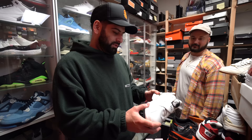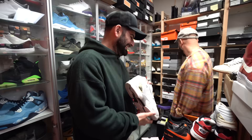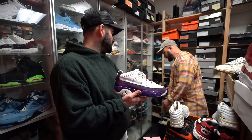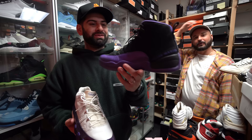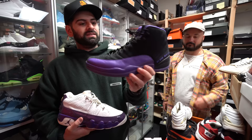We start digging in and find some Bibis — the young kids don't appreciate these, but I'm an OG now. There are also Kevin Martin PEs from when he was on the Kings, with purple going crazy. We've got Bibi lows, the nines, and the Kevin Martins. Look at these Jordan 12 PEs — I love 12 PEs. And since we're going with purple, there's Shawn Marion too.